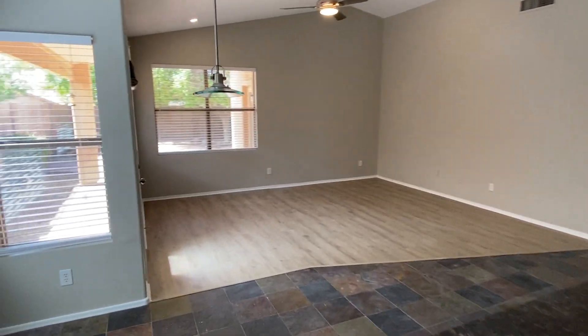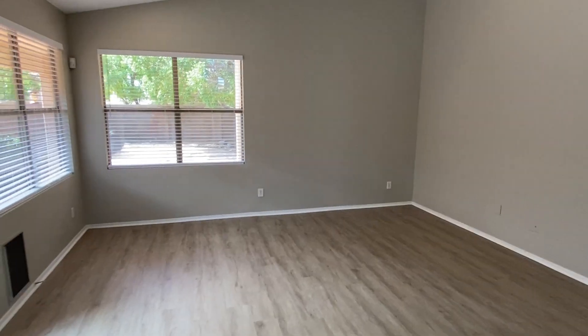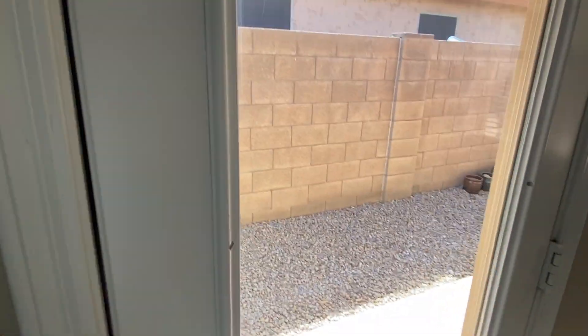Here's our living room. Plenty of space here, obviously. Nice open concept with the kitchen. Natural light coming in. We'll take a look at this backyard.